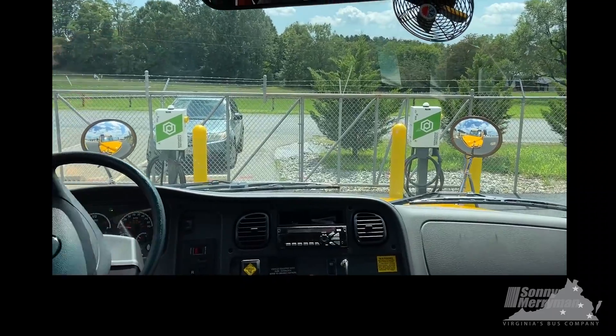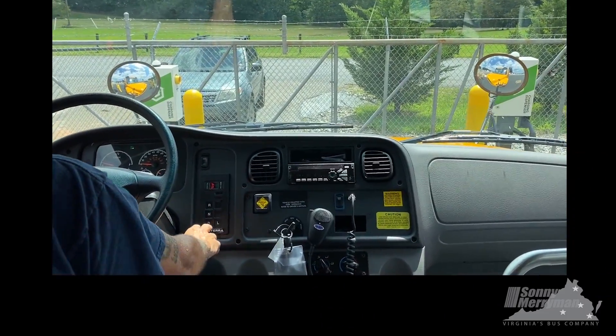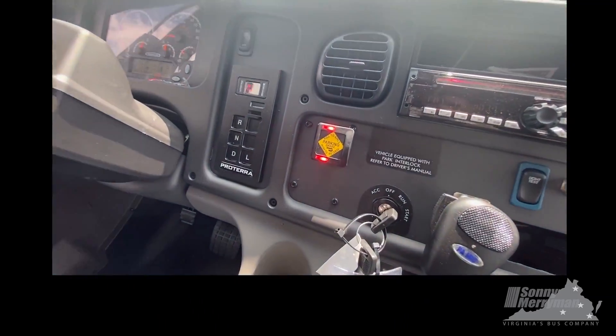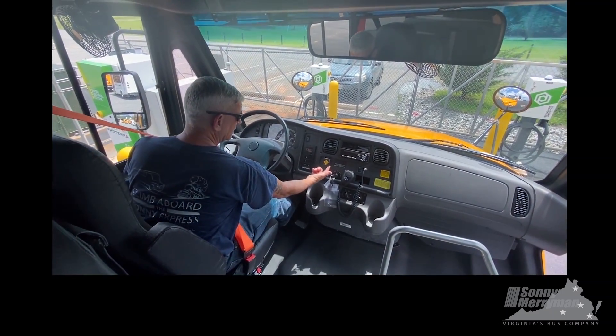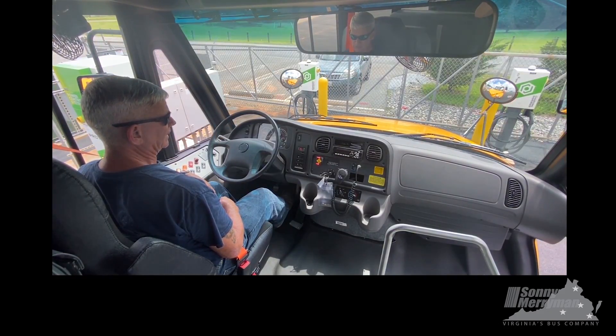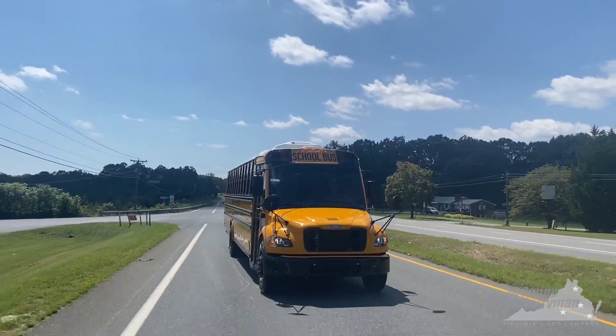One feature that we know the drivers are really going to love: no longer do we have the often tough to set or release parking brake. This is a new system called Bendix IntelliPark, and it's one touch of a finger to set and release. So that concludes our first short test drive with Julie.